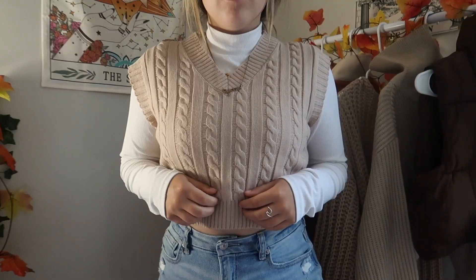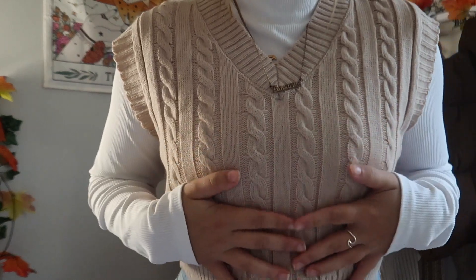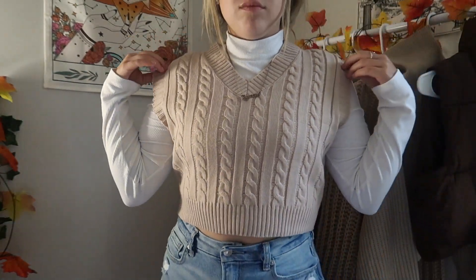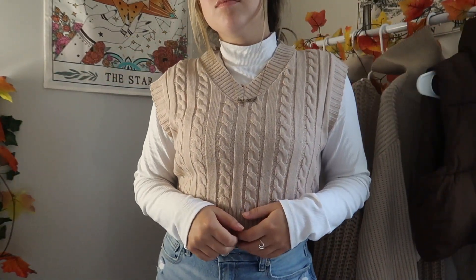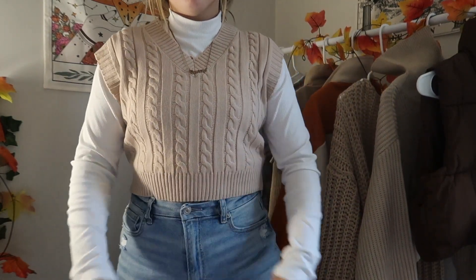I also got a sweater vest in almost the same color — it's got a V-neck and I think it's so cute. I plan on wearing it with a turtleneck underneath, and jeans and boots. I could also wear it with a little plaid skirt, maybe for Thanksgiving.